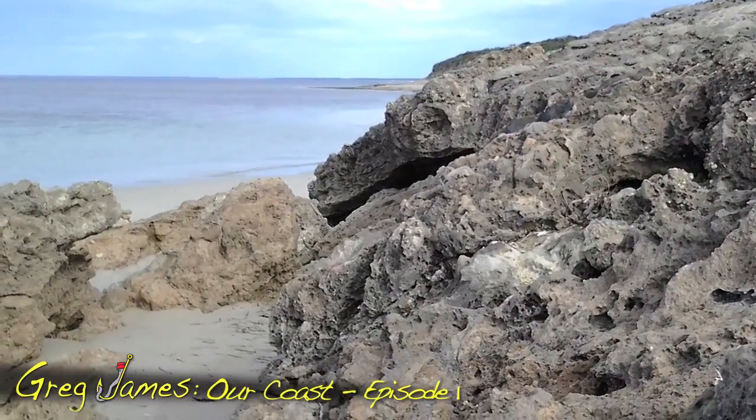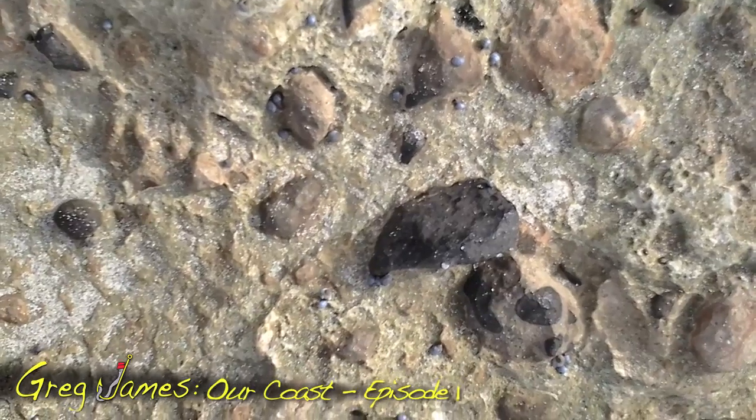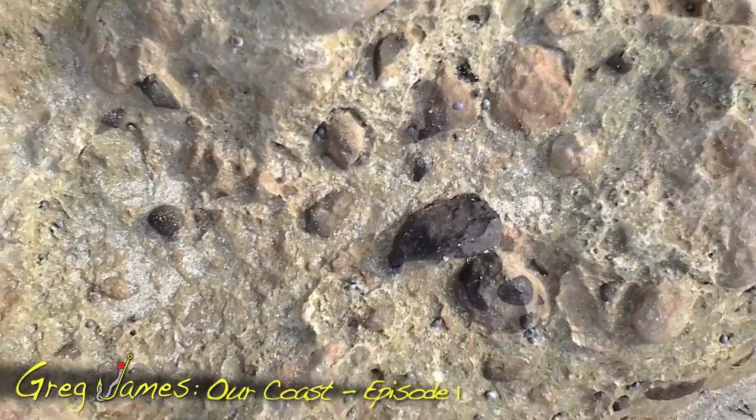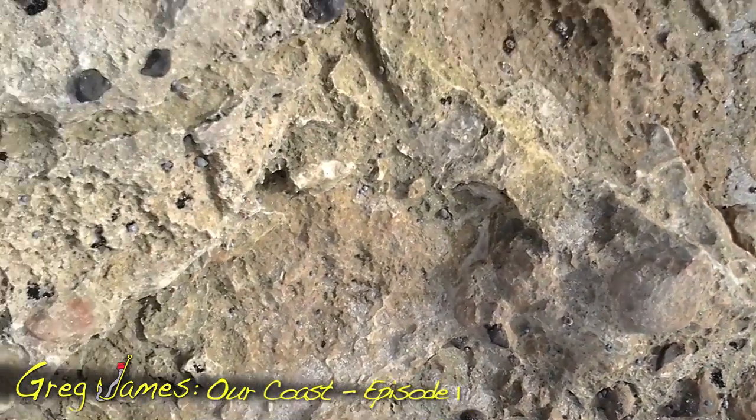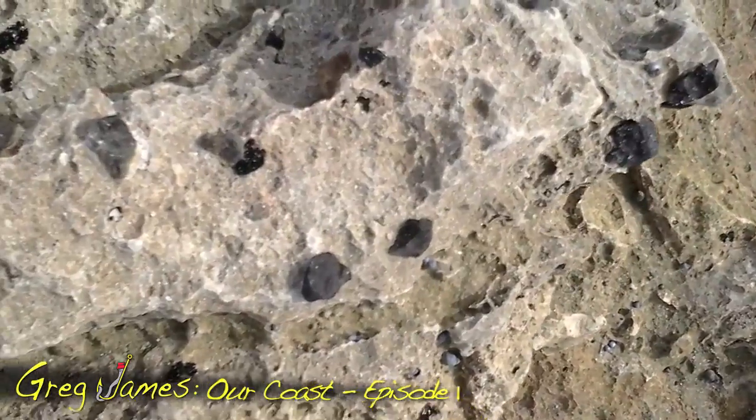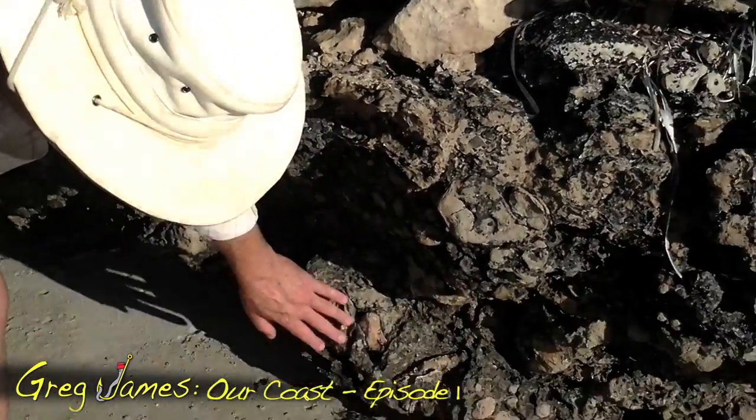Millions of years ago, this would have been underwater. And you can see elements and little pieces of leftover fossils and stuff like that. If you go down to the bottom of this rocky outcrop and formation, you'll see here an old oyster shell.